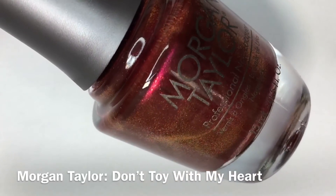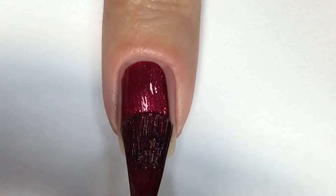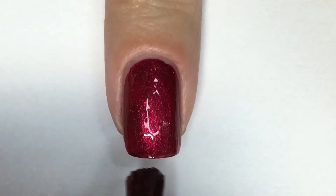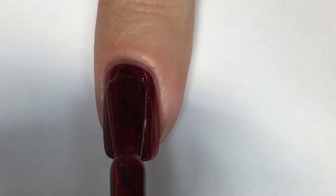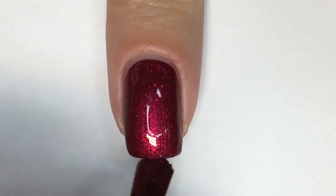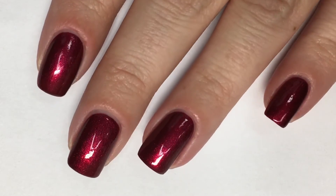Next up, we have Don't Try With My Heart, which is a gorgeous deep red with an added copper shimmer to it. Within that first coat, I was floored with how much coverage it offered — virtually opaque. I could get away with one coat, but for testing purposes I did go in with two coats. The formula is not thick but not super runny — a happy medium of both worlds. This is a beautiful shade for the holidays, especially with that added copper shimmer.